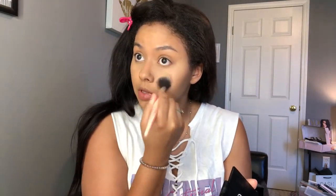I don't have a loose translucent powder, but the ELF Translucent Pressed Powder is probably my favorite powder ever — I use it every single time I do makeup. I'm just going to take this and set my under eyes.